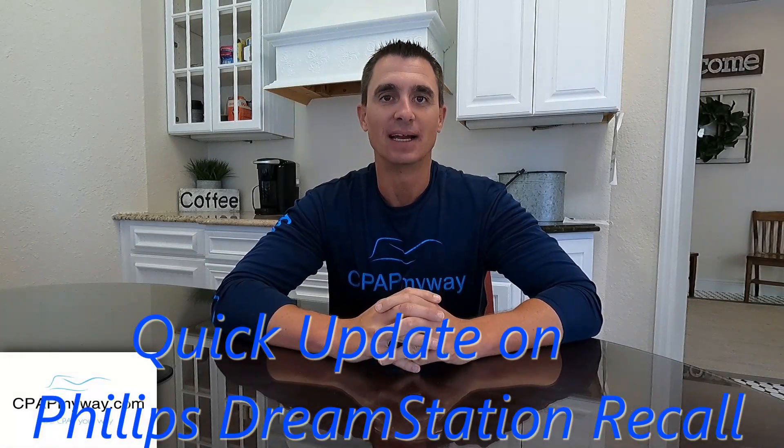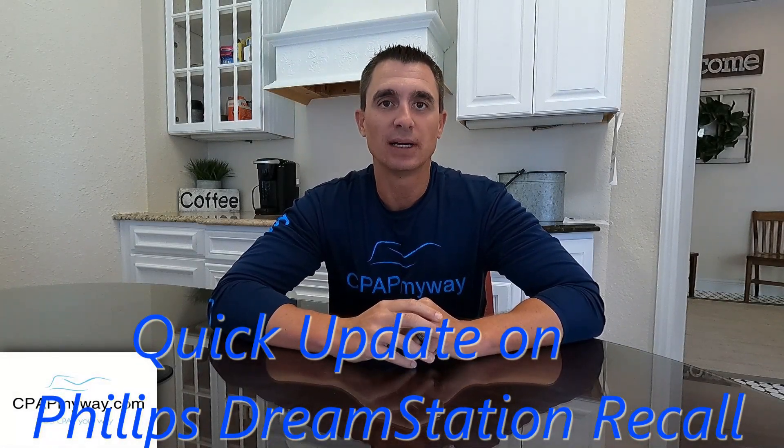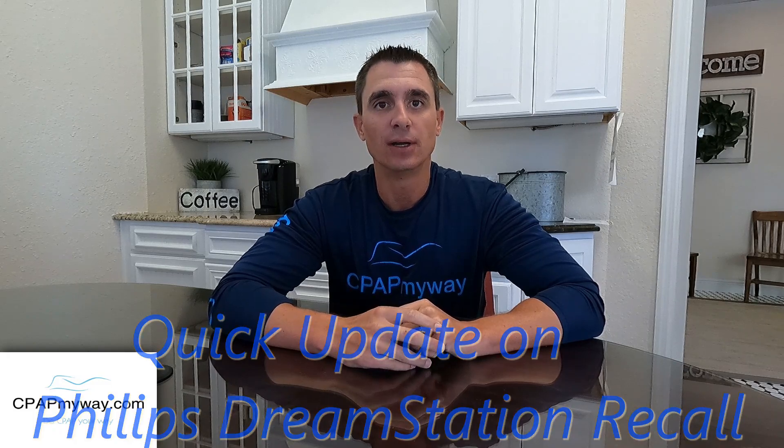Hey, it's Clay at CPAP MyWay, CPAPMyWay.com. Wanted to do a quick update video on the DreamStation recall as it stands today. It's been a while since we've given you an update because quite frankly there hasn't been a lot to update, but at this point we've got a few things we'd like to at least catch up on.